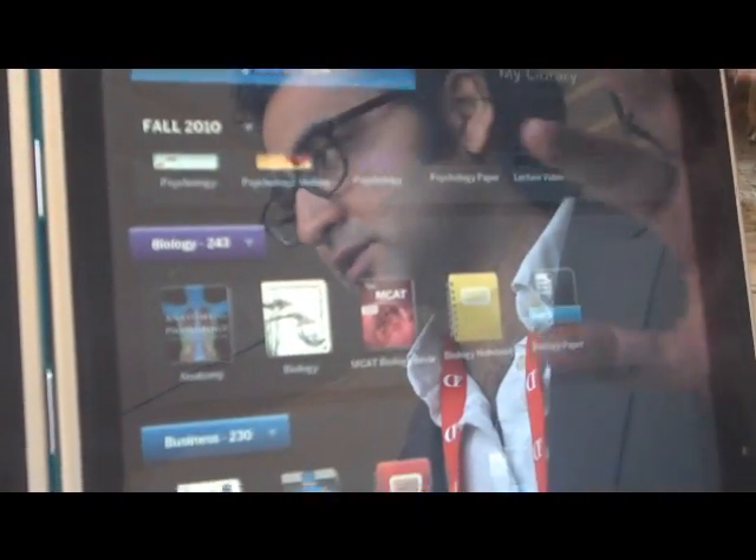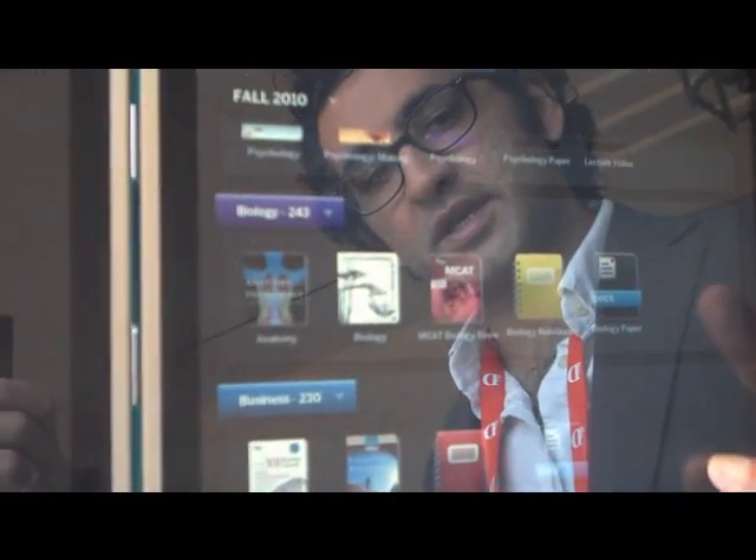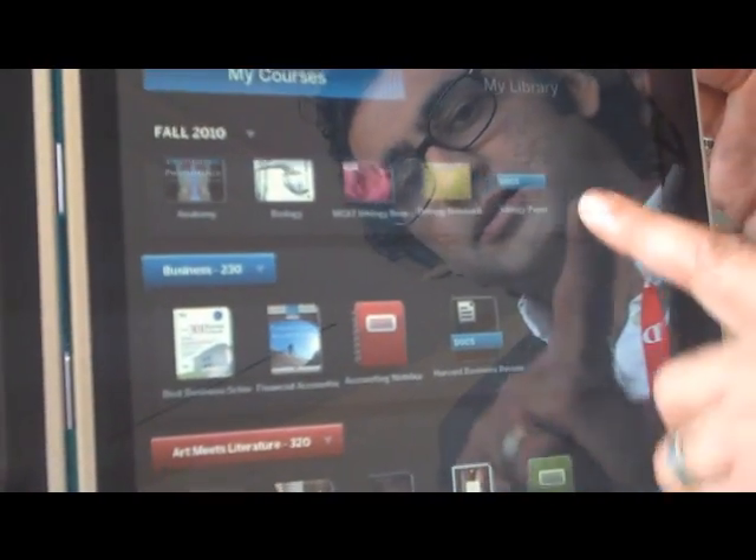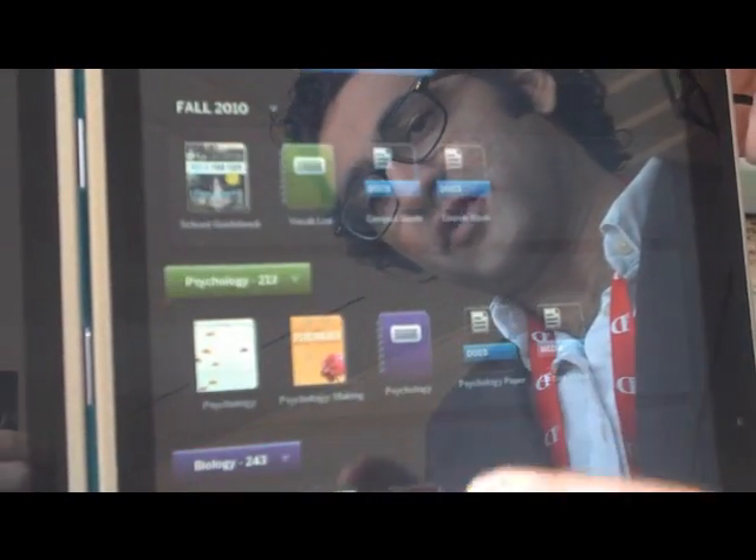So here we have the desktop. This is when the device opens. This is what the student sees. This is what we call the semester view. This is fall 2010 — the student is taking four or five classes.